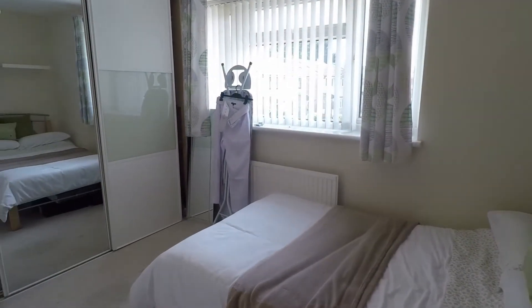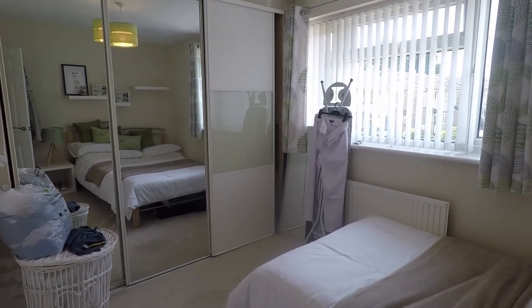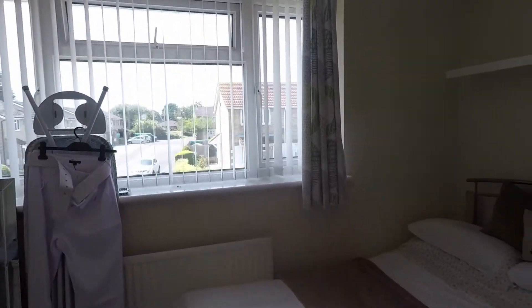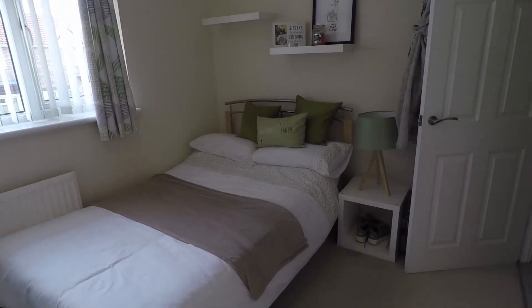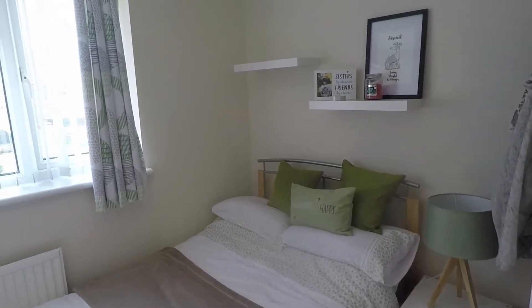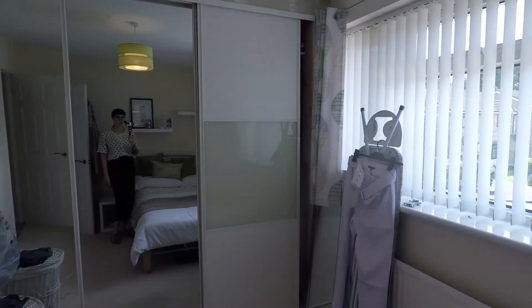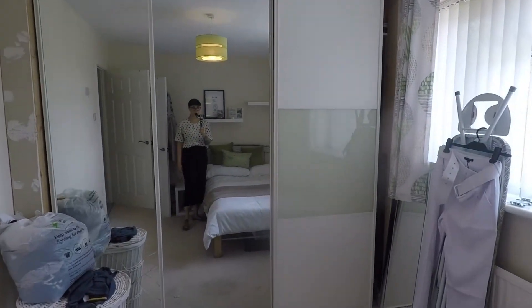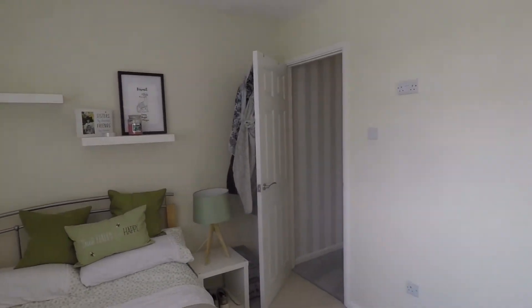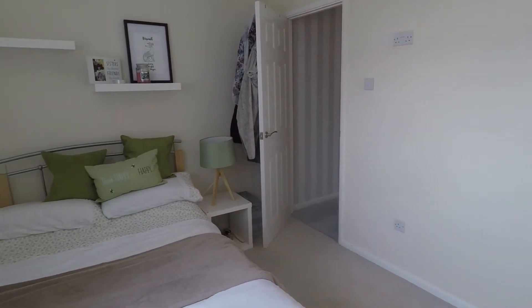Overlooking the front is bedroom two — the slightly smaller of the two bedrooms, though both are doubles. Very generous in size, nice and practical, and easily housing a double bed with bedside tables. It overlooks the front so it's nice and bright, and this is a quiet road. Along the far wall you have built-in wardrobes with mirrored doors, allowing you to make the most of the space while keeping storage built in and giving more floor space.